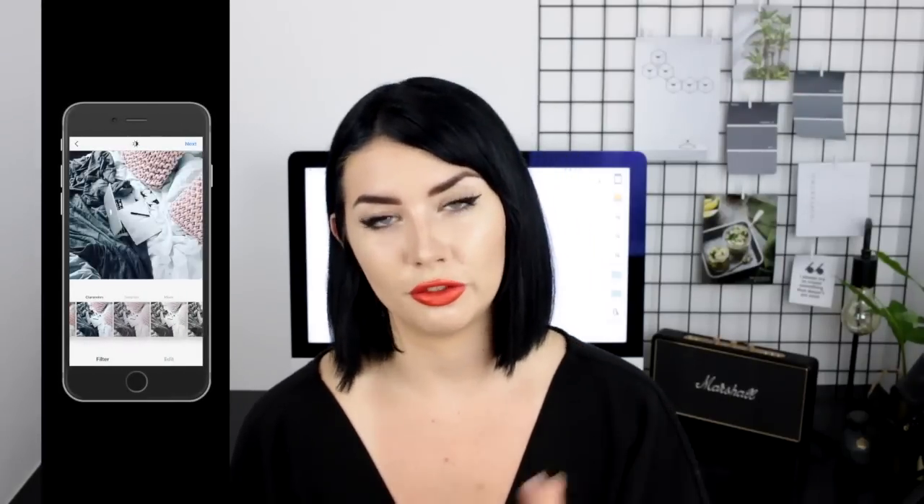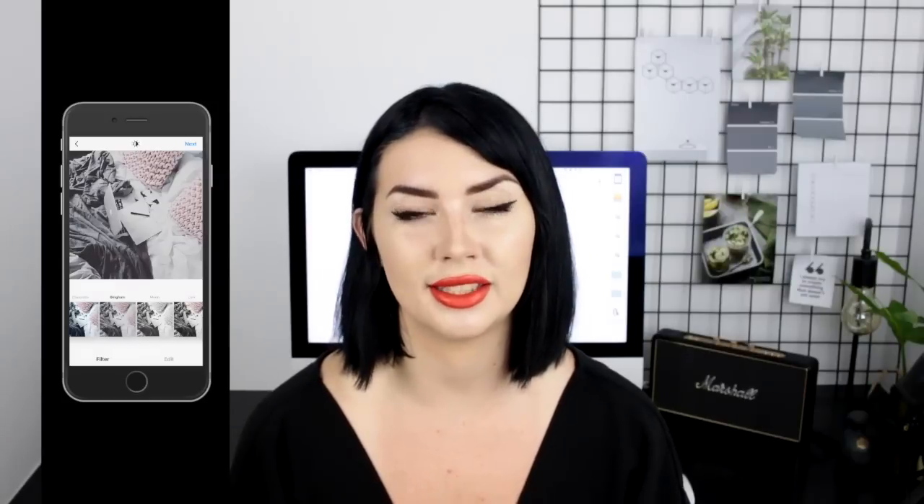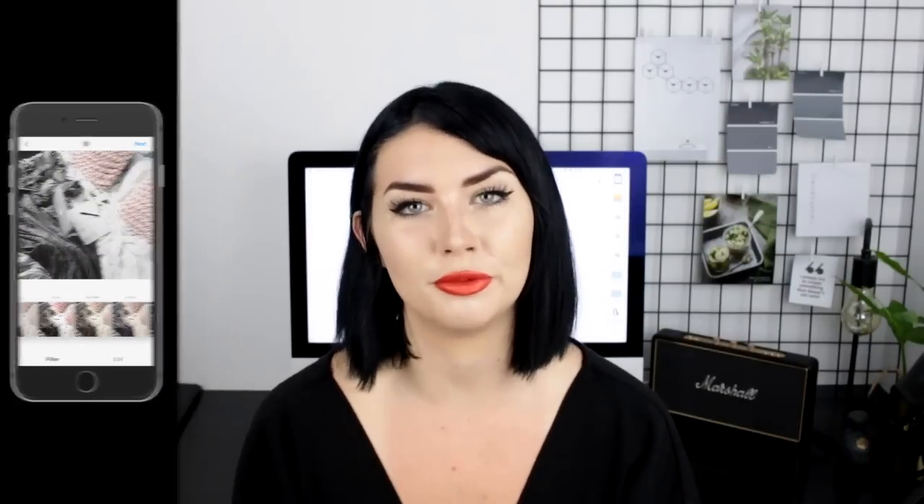Next is filters and editing. I don't normally recommend using filters — I don't really like pre-made filters — but I understand it can be easy for people to use things like VSCO to pop some filters on their photo. If you are doing that I would recommend either making some custom ones or downloading custom ones so it's more your own, or just making a set style for yourself and using the same ones every time.